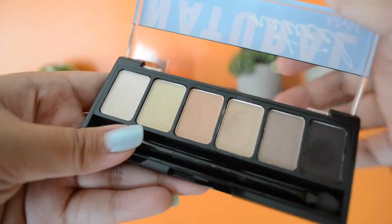My next favorite is this NYX Natural Eyeshadow Palette. I'm really iffy about drugstore brand eyeshadows — they're not very pigmented and they don't stay on very well — but these shadows are so nice and so pigmented, and they're really affordable because they are from NYX. I've been loving that this month.